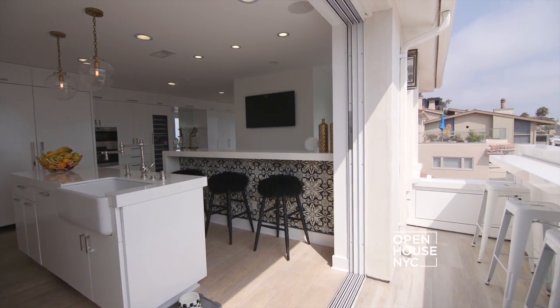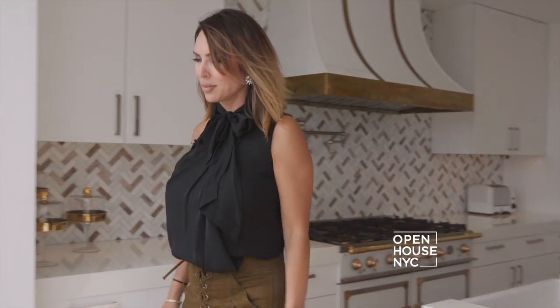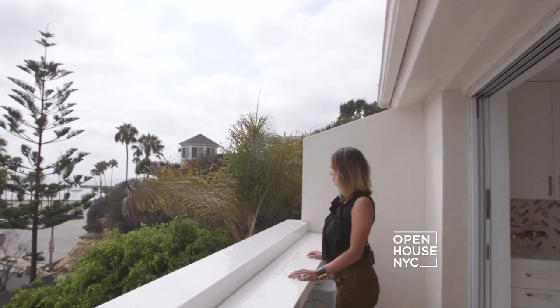What I love most about this kitchen would probably be the bar that I put outside so you have an indoor-outdoor eating kind of area. Now that you've seen my kitchen and living room, I'm going to show you the next best part and that's my master suite.